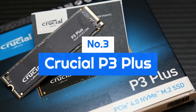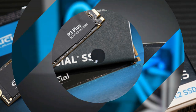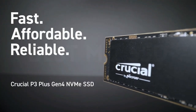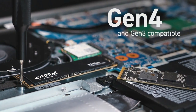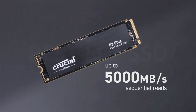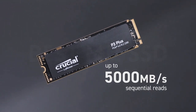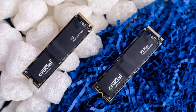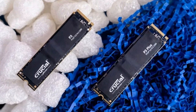Number 3: the Crucial P3 Plus. Cutting-edge PCIe 4.0 SSDs don't come cheap. Thankfully, the technology is becoming more widespread, allowing several models to be sold at compelling prices. The best of the affordable bunch? The Crucial P3 Plus. At just $100 for a 1TB model, the price can't be beat.